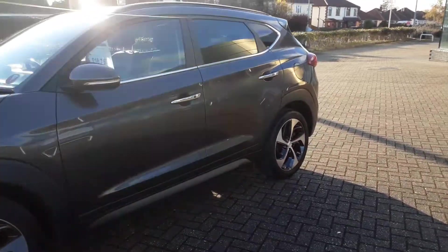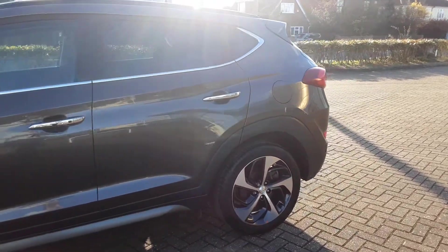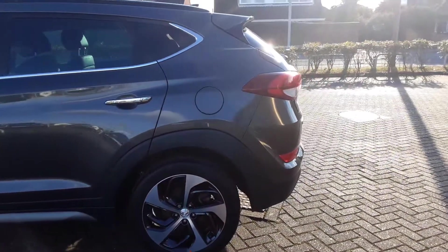The one we have here on offer is a premium SE spec. It is a diesel automatic, just over 29,000 miles on the clock.